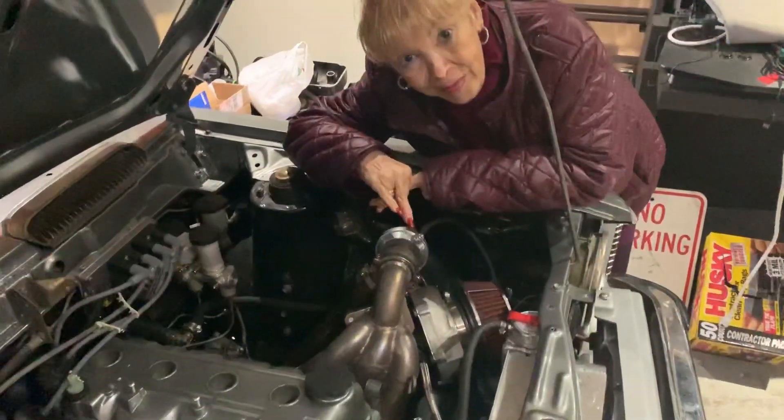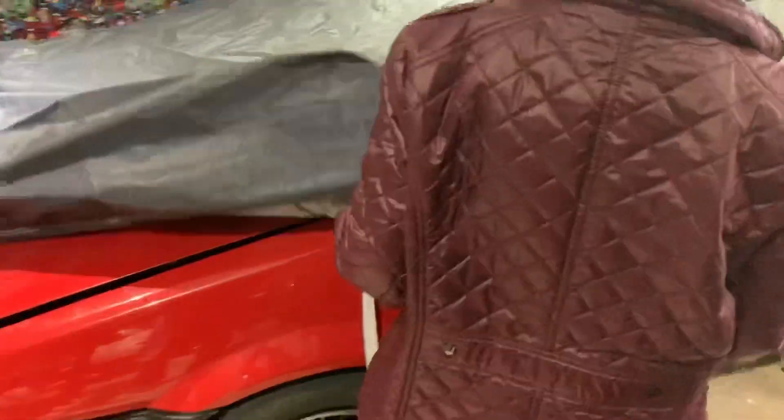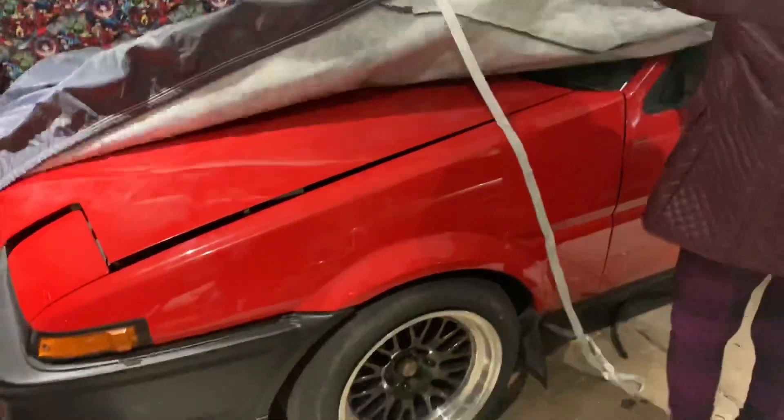Wait, say that again? Turbo! Oh, you showing us? Oh, no way! This is yours? Yes, honey.